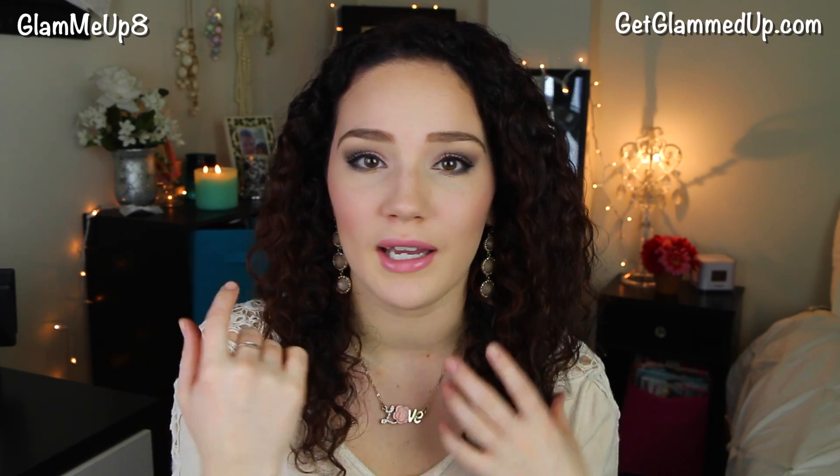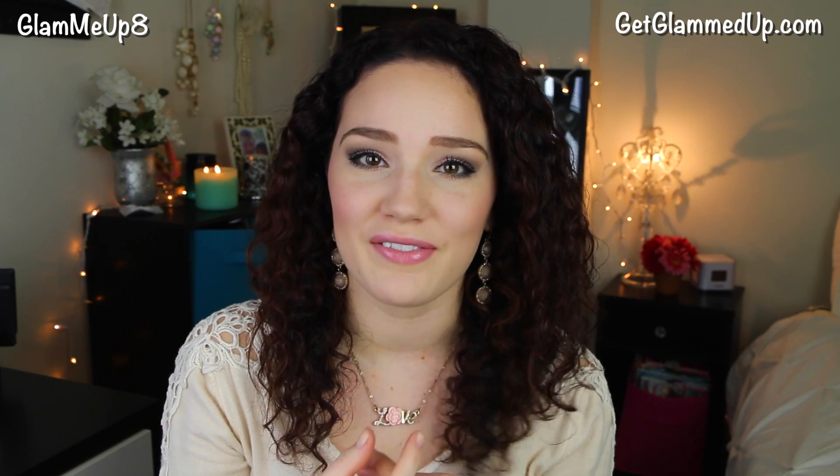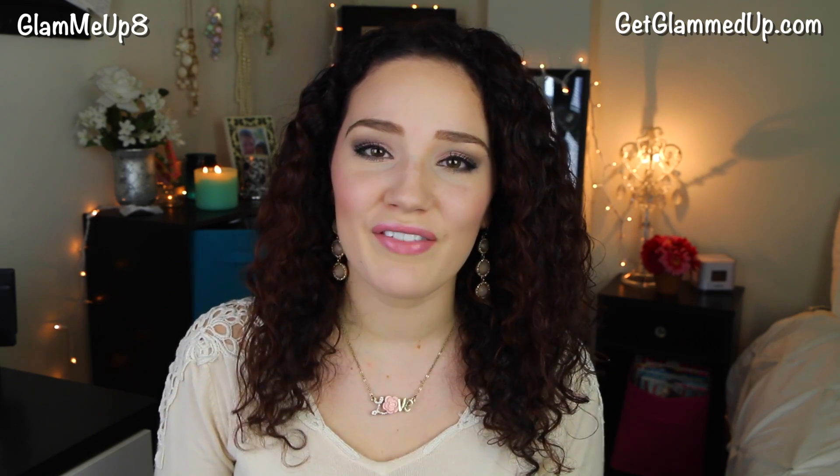I went with a pink colored cheek and then a light baby pink lip. This look is perfect for Valentine's Day because it's definitely very soft and romantic.